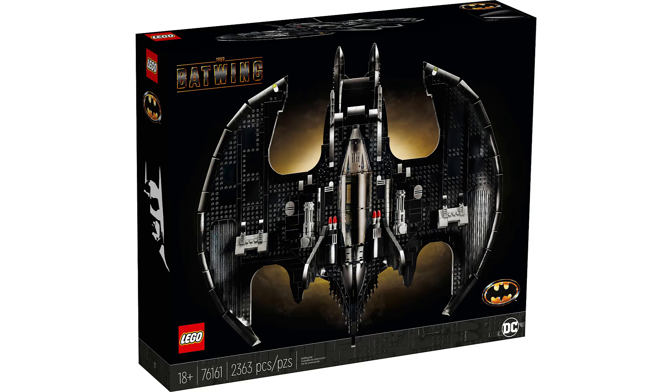I think this looks really good. I like how these are themed up for the AFOL, the adult collector, and it's a really good looking box art.